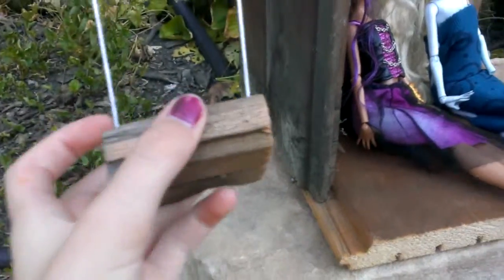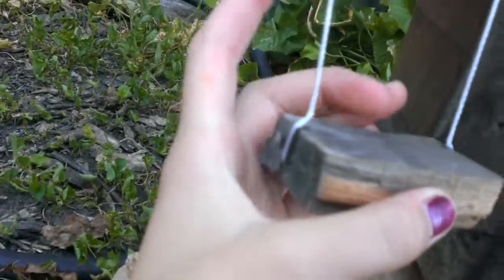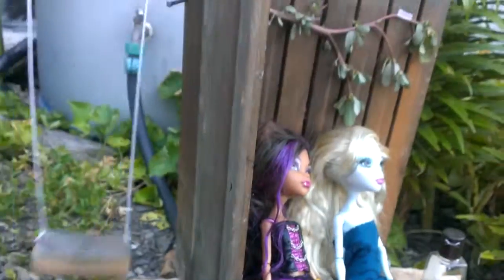Then you super glue it on the sides and it doesn't come off. You can see why it curves in like that because you gotta hold it like this for a couple minutes, and boom — it works like a charm.